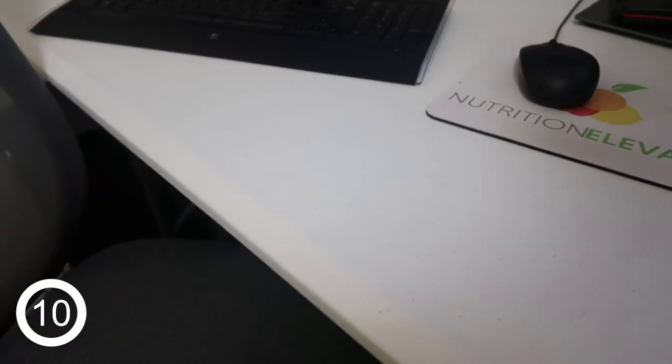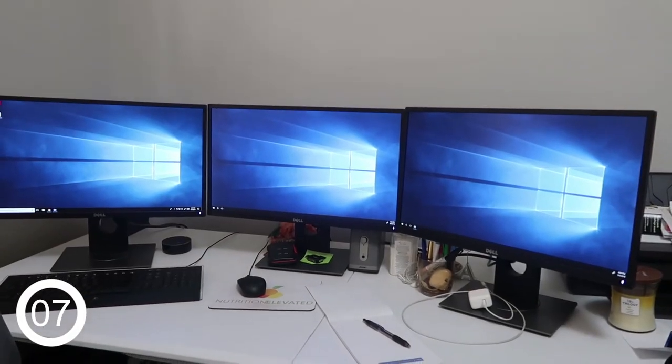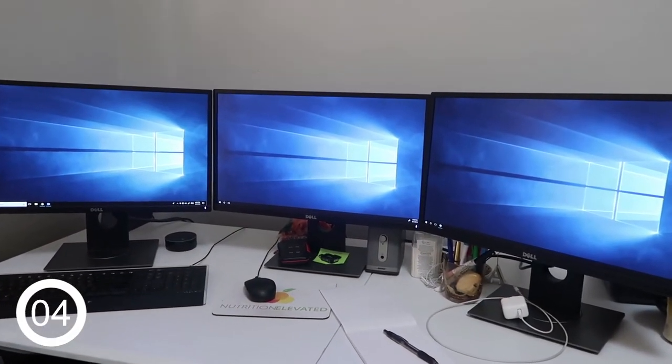My computers are still on a fold-out table — real glam, I know. But this three-monitor setup is the way to go, and yes, I do use them all every day.